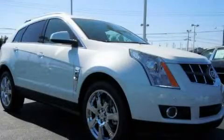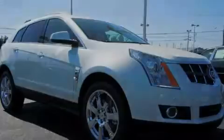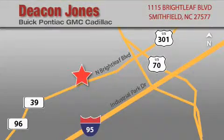This vehicle won't last long at this price — call and arrange a test drive now. Deacon Jones Auto Park is located at 1115 Brightleaf in Smithfield. Our goal is to exceed all of your expectations to ensure that you'll return for future visits. When you're talking low prices, you're speaking Deacon.